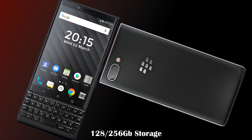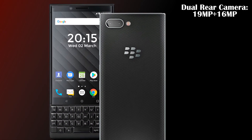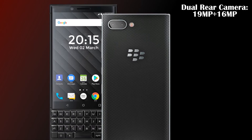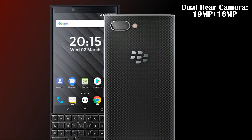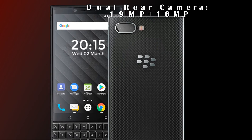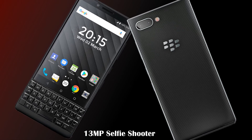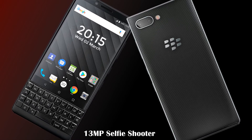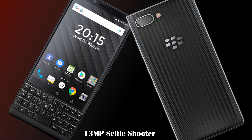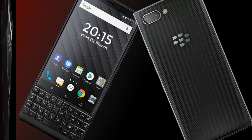As far as cameras are concerned, this phone will feature a dual rear camera setup of 19 megapixels and 16 megapixels, giving you the ability to capture great shots. On the front, there will be a 13-megapixel selfie shooter for clear and crisp photos.